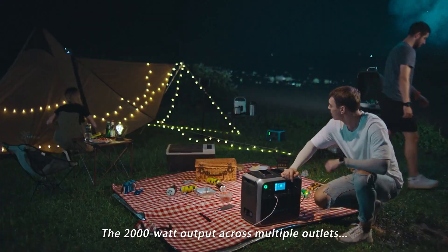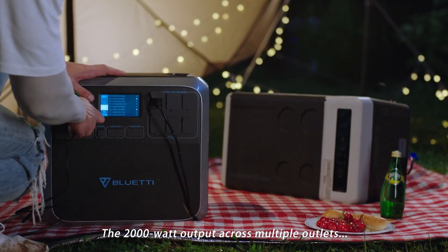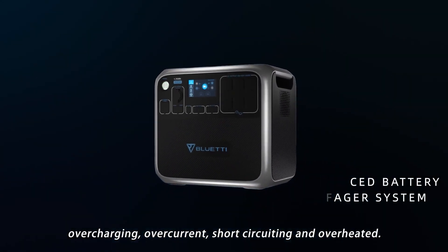It also has a smart touch LED screen for showing real-time data of the current, voltage, power, temperature, and charging status.